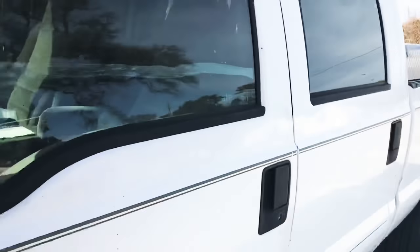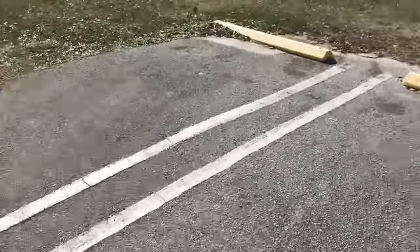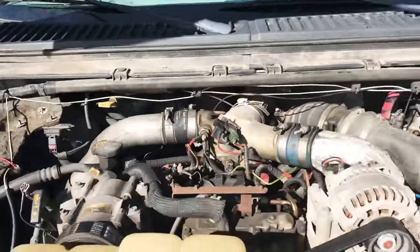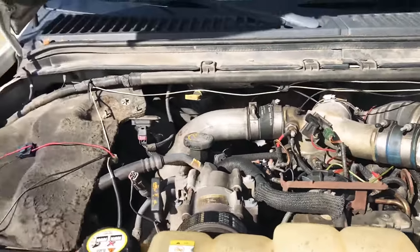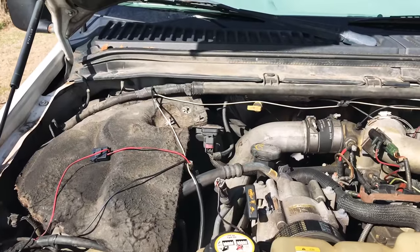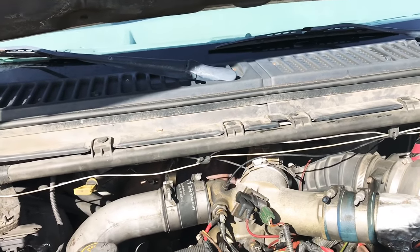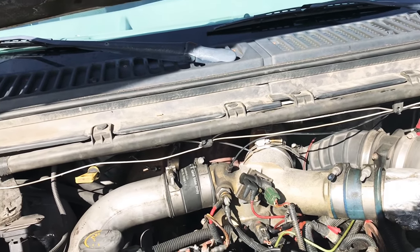I never really had the time or money to do anything big performance-wise to it. I'll pop the hood so you can see what's done underneath. It has a Banks intake system, stock turbo, stock injectors — kept it simple. No big injectors, no big turbo. The wires you see wrapped around everywhere go to the fog lights with halo rings inside the lens. The one thing I did do to the turbo is put the wicked wheel in it — that's just the compressor-side wheel out of an OBS, the older style 7.3 turbo.